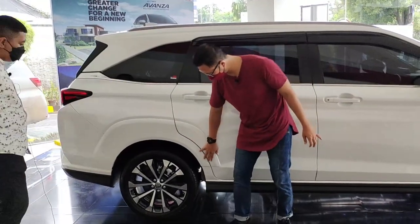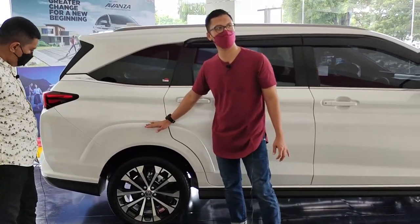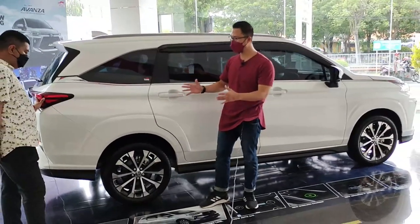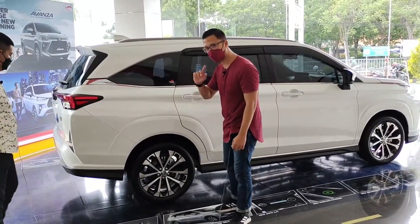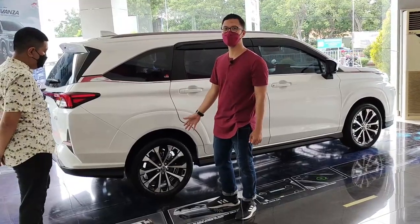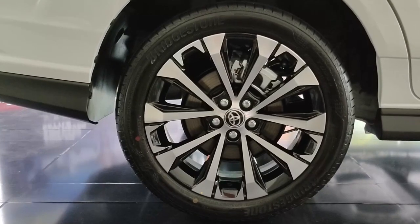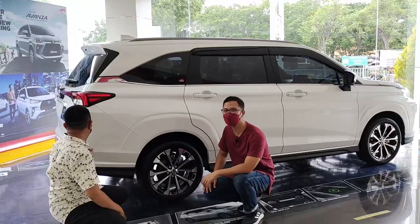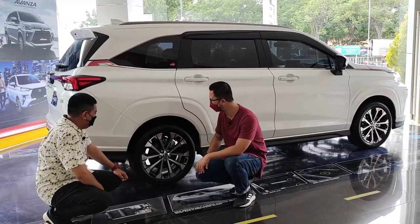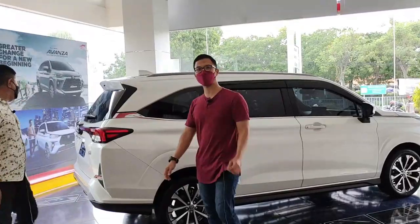Di sini ada semacam body kit, jadi mobil ini kelihatan tambah gahar, lebih gemuk, berisi, berotot. Dan yang menariknya, selain di bagian depan, rem cakram juga terdapat di bagian belakang. Jadi bagian belakang sudah rem cakram, dan tentunya sudah ABS dan EBD juga. Ini luar biasa — Toyota seperti membalas dengan LMPV All New Veloz yang pakai rem cakram di depan dan belakang.